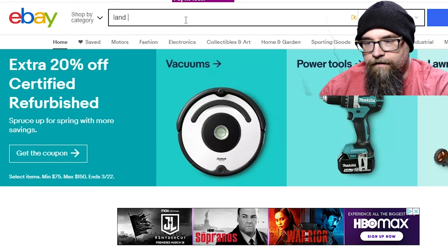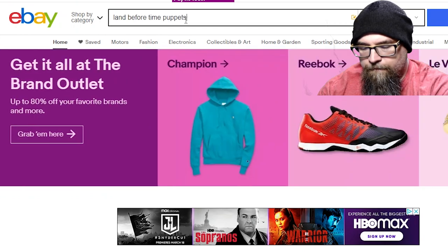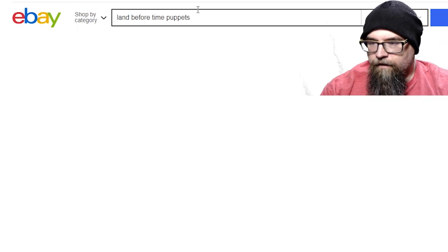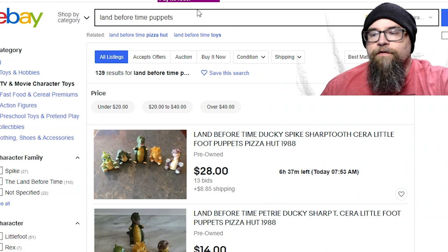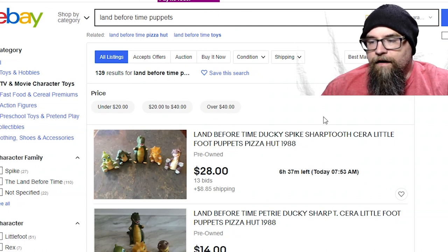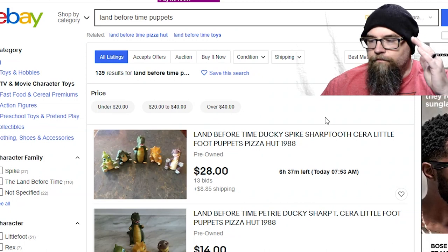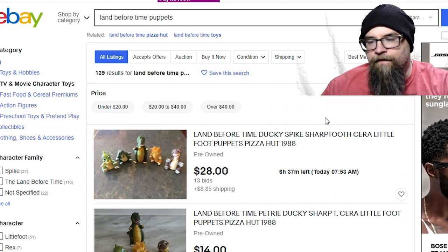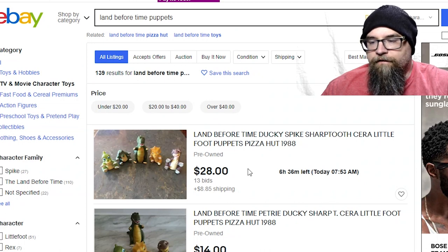So let's put that in there — Land Before Time puppets. And as usual, we just go by Best Match and go from there, because if you start looking at every little minute detail in the search you could be there forever. So we're just hitting this hard and fast and seeing just a ballpark of how much these things go for.